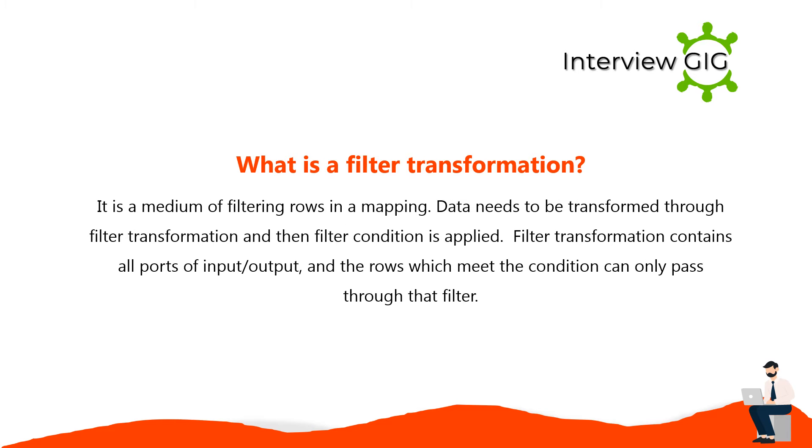Filter transformation is a medium of filtering rows in a mapping. Data needs to be transformed through filter transformation, and then a filter condition is applied. Filter transformation contains all ports of input and output, and only the rows which meet the condition can pass through that filter.